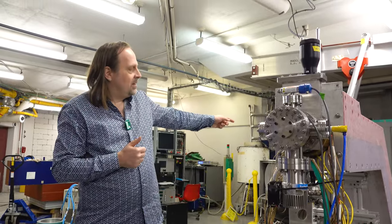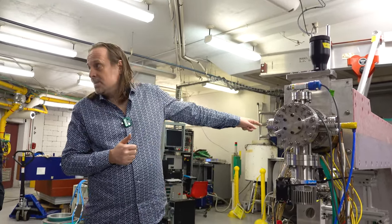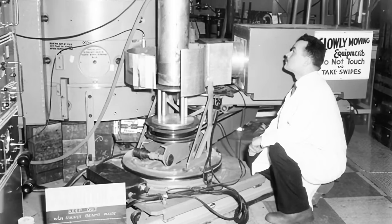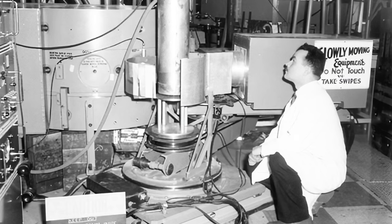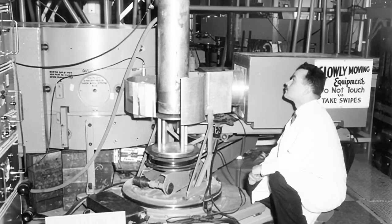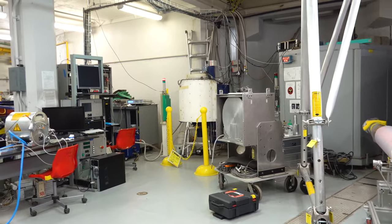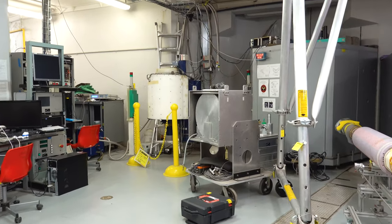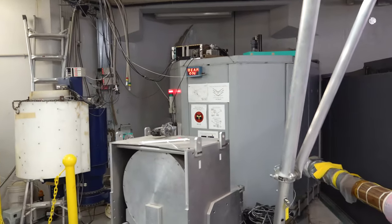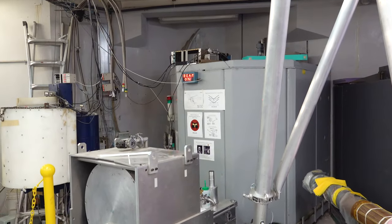In the same area as this antimatter experiment, you'll find another really important historical spot. It's where Nobel laureate Dr. Bertram Brockhouse conducted experiments at McMaster and at Chalk River, leading to him receiving his Nobel Prize in neutron scattering. This is the exact port which this Nobel laureate used for his experiments. It's phenomenal getting the chance to see this historic site where Bertram Brockhouse used to do his work.